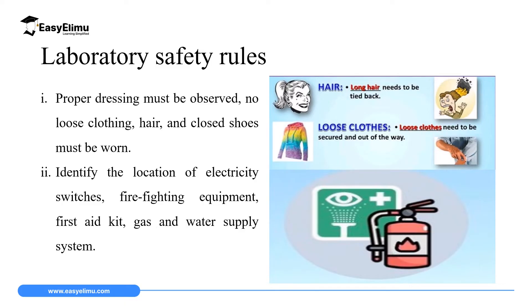The first rule that must be observed while in the laboratory is that proper dressing must be observed: there should be no loose clothing, no loose hair, and closed shoes must be worn. The reason why we must not have loose clothing and loose hair is because when it is loose it might catch fire. As you can see in this picture on the screen, there is a student who went to the lab with loose hair and it caught fire.